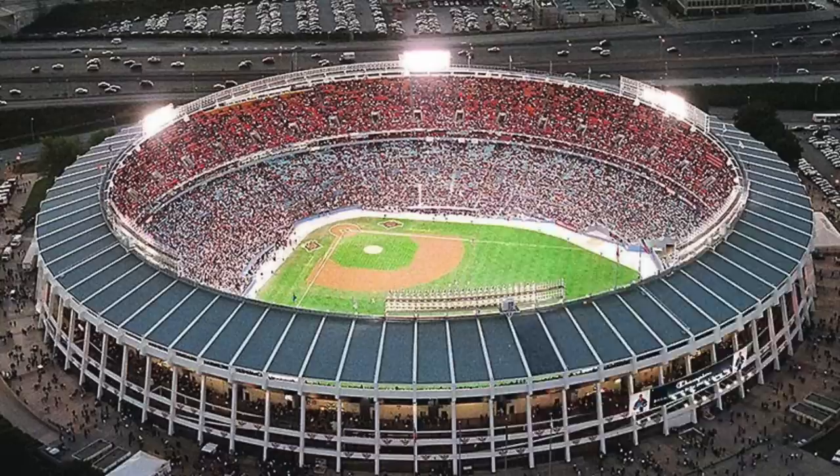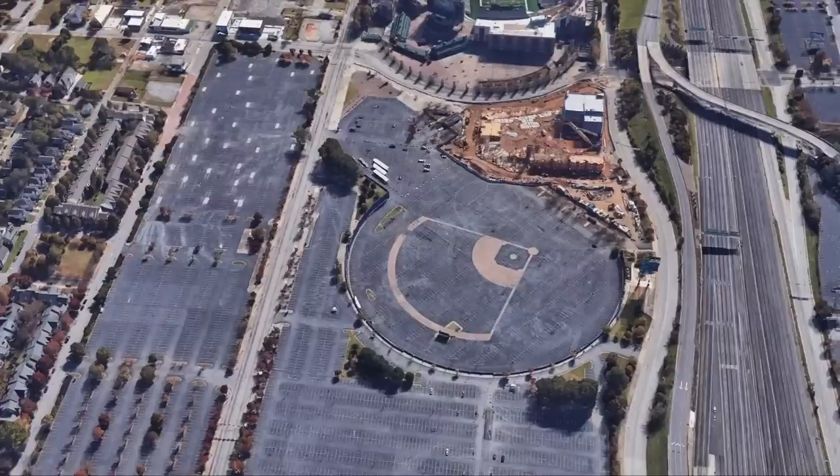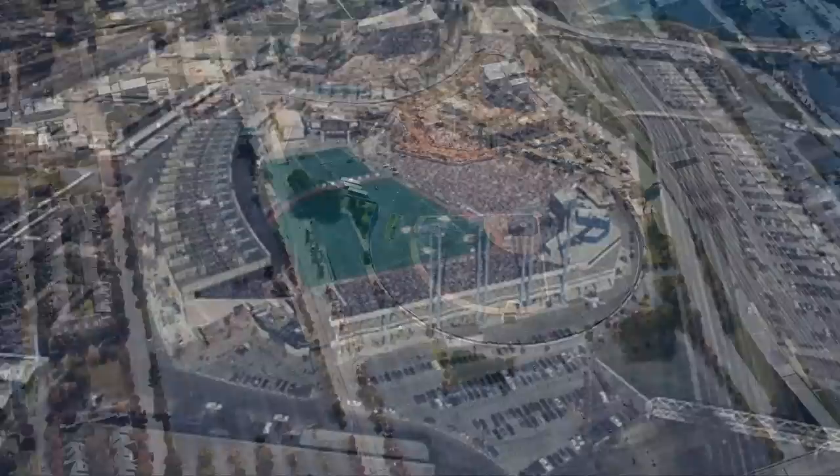Home of the Falcons and the Braves for nearly 30 years, Fulton County Stadium bore witness to Hank Aaron's famous 715th home run in 1974. Last used by the Olympics in 1996 for baseball, it was demolished in 1997 and is now a parking lot for the nearby Turner Field. The ball field is outlined and memorialized in the parking lot.